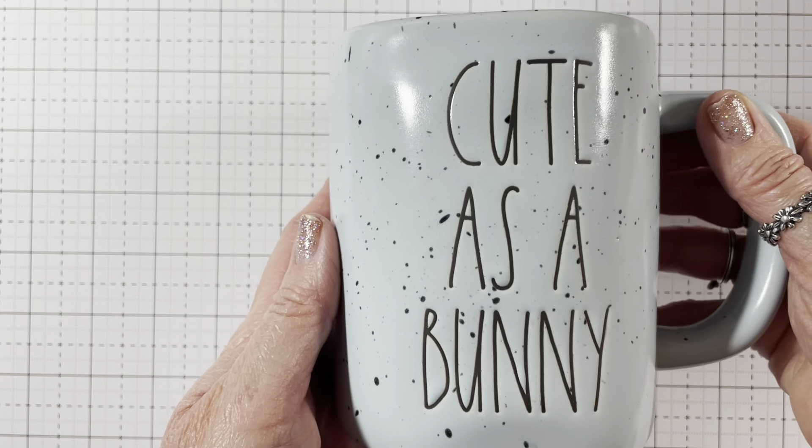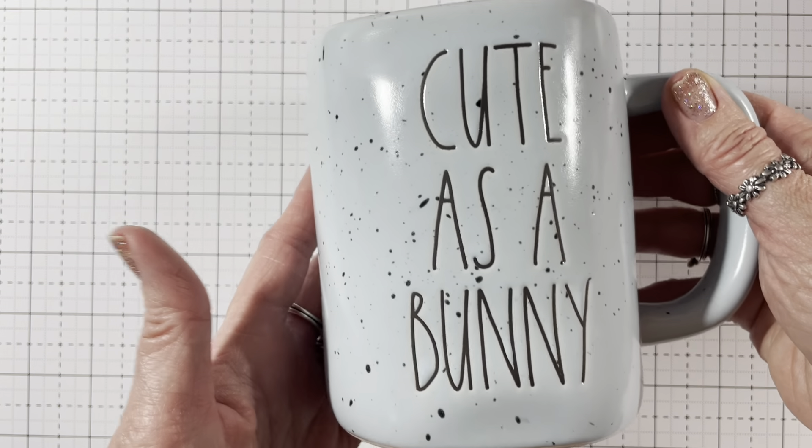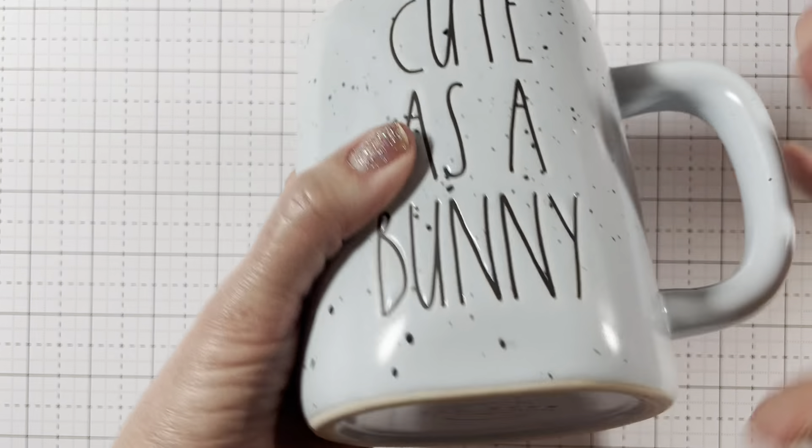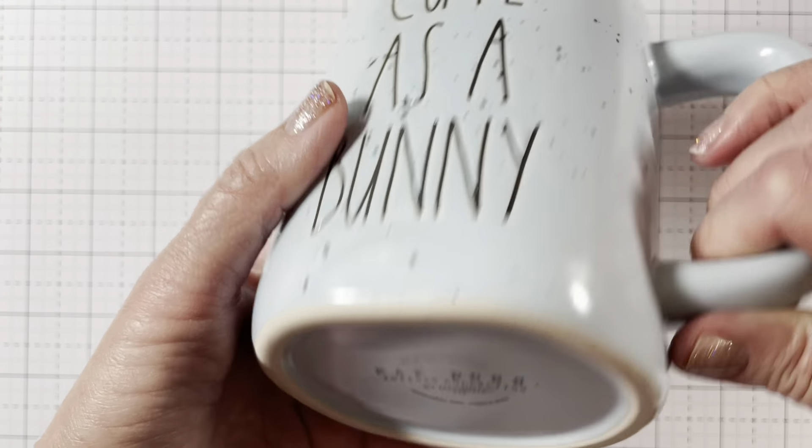First I'll share what I got from TJ Maxx. I went to see if they had any new ribbon or trims, and they did not, but I did find this cute coffee mug from Rae Dunn for my hubby. It says 'Cute as a Bunny,' and I thought it was really cute. I loved the blue, and it was speckled — it was $6.99, so I got him that.